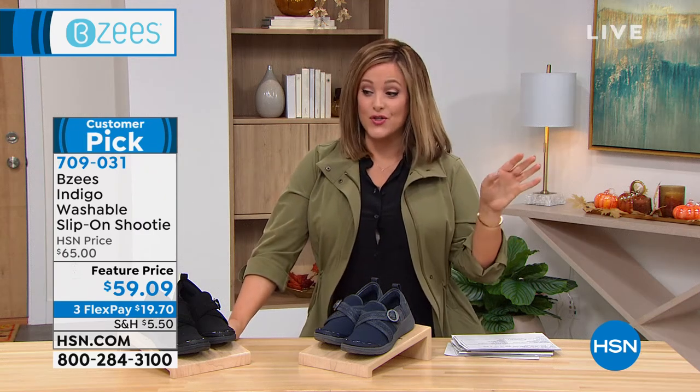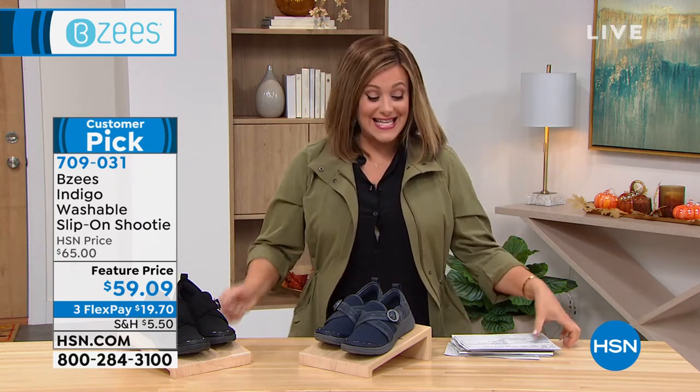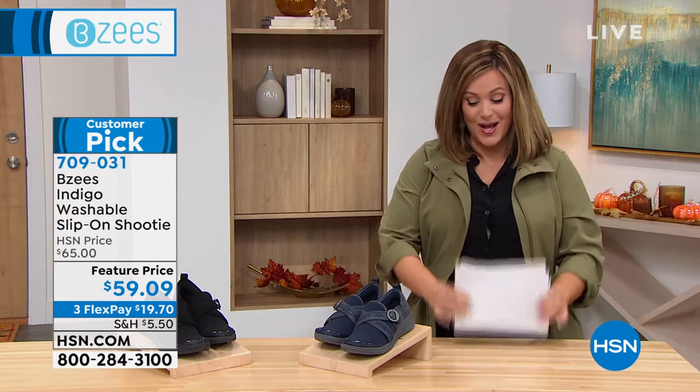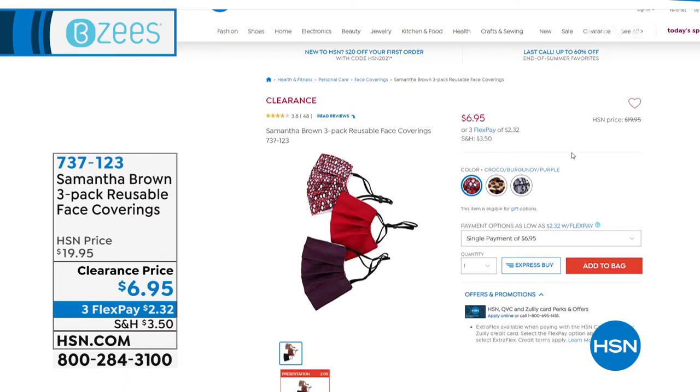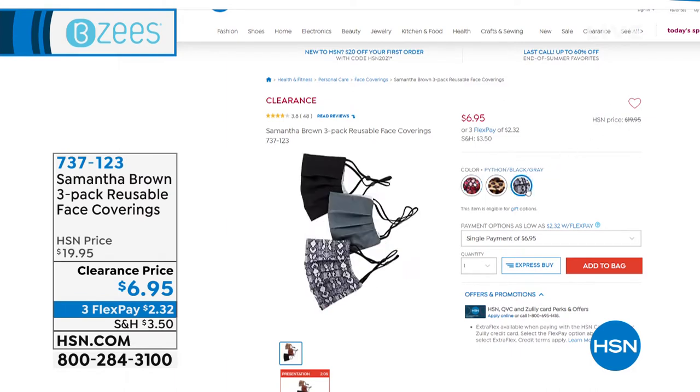Check out the Mall on HSN.com to see our entire assortment. With that, let's dive into some cool items from our number one American trusted, award-winning travel expert, Samantha Brown.